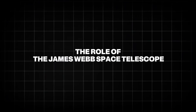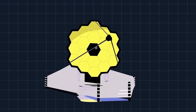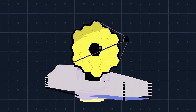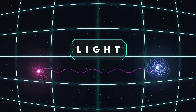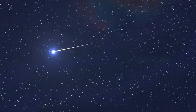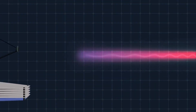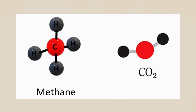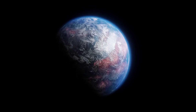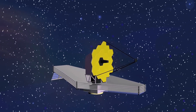The James Webb Space Telescope, launched in 2021, is the most powerful space observatory ever built. It's designed to study the atmosphere of exoplanets by analyzing the light that passes through them when they move in front of their stars. This technique is called transmission spectroscopy. When light from a star passes through a planet's atmosphere, certain wavelengths are absorbed by molecules like water vapor, methane, and carbon dioxide. By studying the pattern of this absorption, scientists can figure out what chemicals are in the atmosphere — and that's exactly what happened with K2-18b.